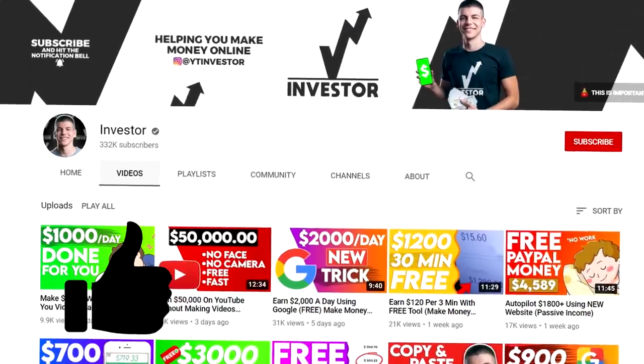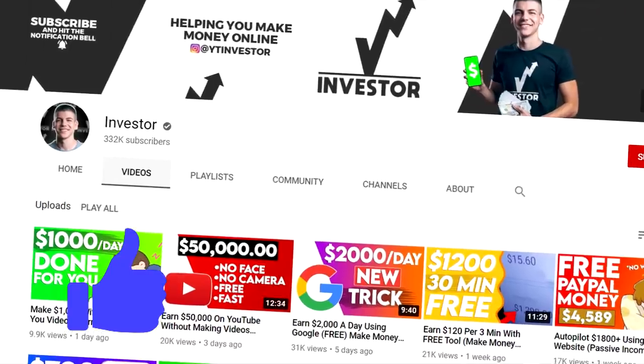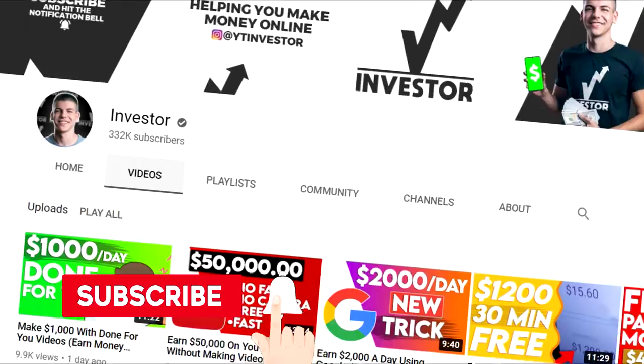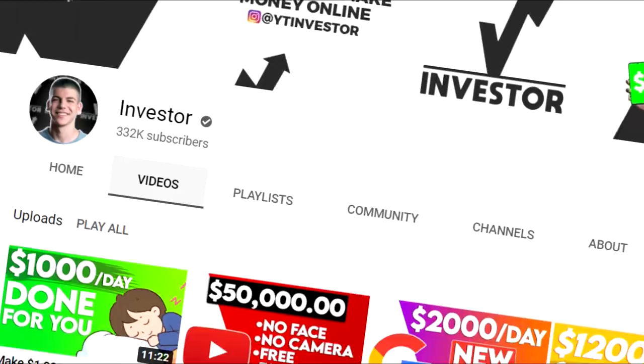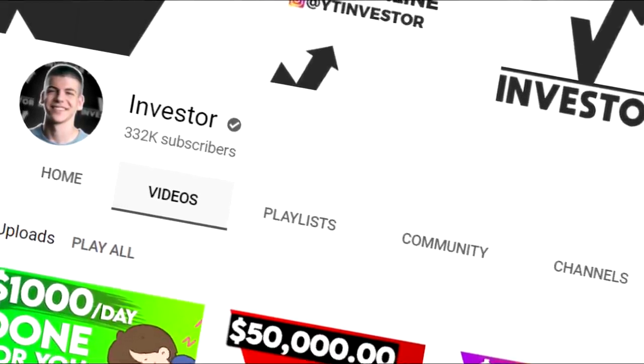But right before we start, don't forget to drop a like to this video, leave a thumbs up if you love making money online, and if you haven't already, be sure to subscribe to this channel with notifications on. I will notify you whenever I have a new and fresh strategy to make money online so you can be one of the first to use it and make the most money.